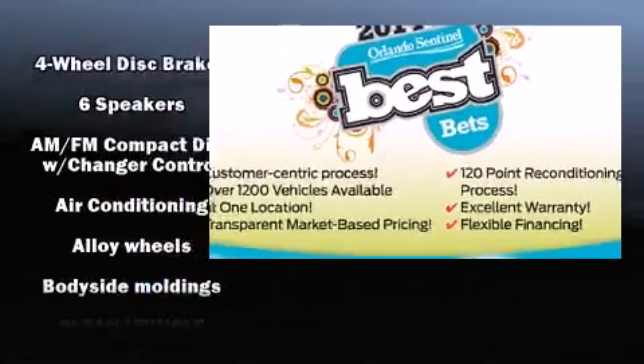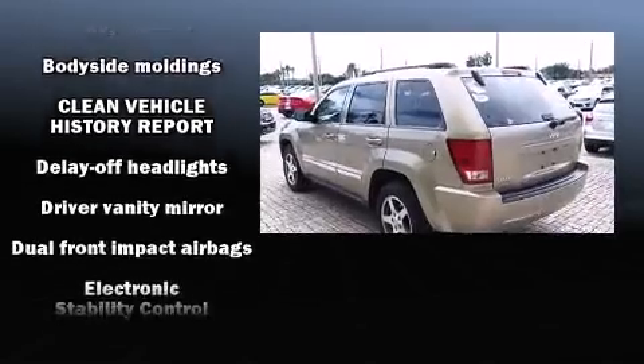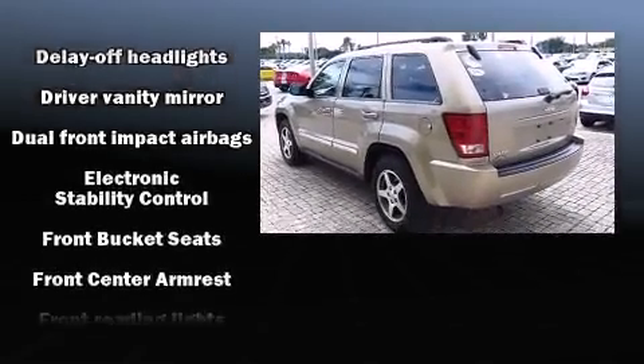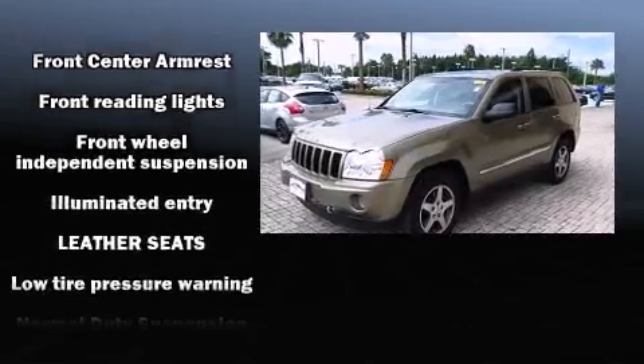Jeep ensures the safety and security of its passengers with equipment such as dual front impact airbags, traction control, brake assist, a panic alarm, and four-wheel disc brakes with ABS.